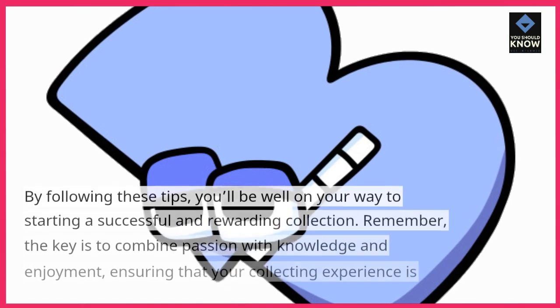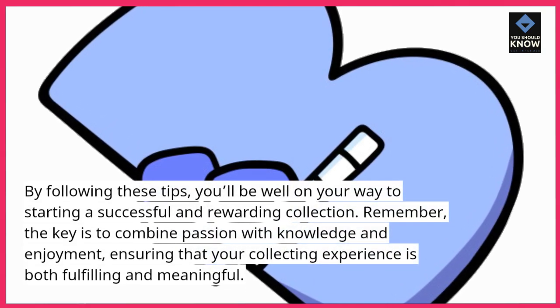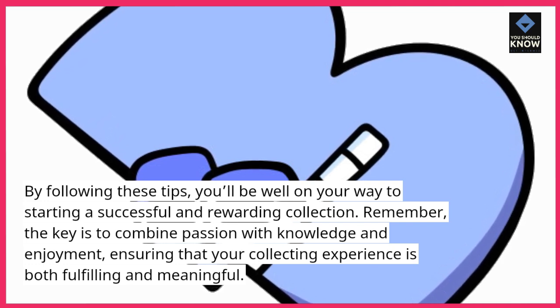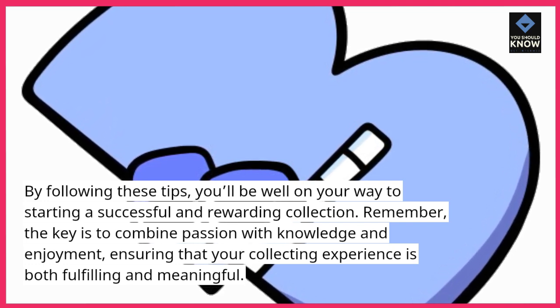By following these tips, you'll be well on your way to starting a successful and rewarding collection. Remember, the key is to combine passion with knowledge and enjoyment, ensuring that your collecting experience is both fulfilling and meaningful.